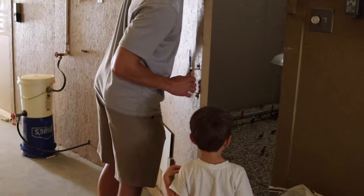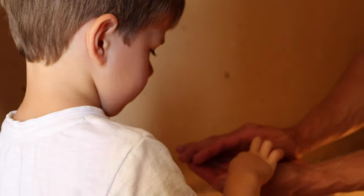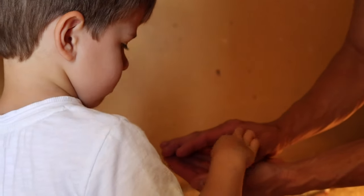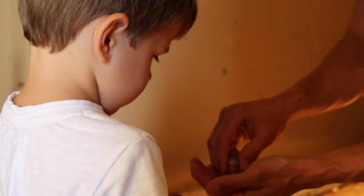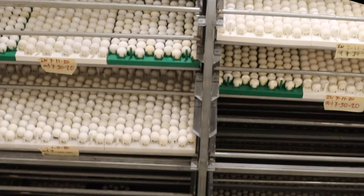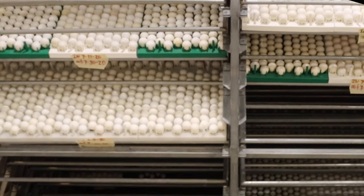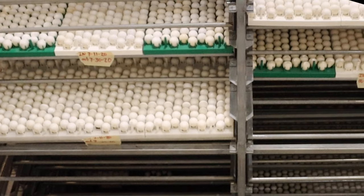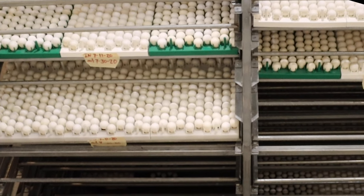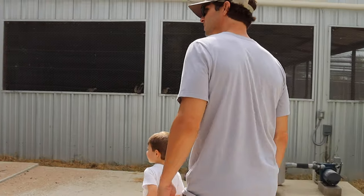They can fly multiple times. I'm doing a few different species this year for my hunts — about 5,000 Tennessee reds, some Gambel's quail, which they call blue quail, the scaled quail, and then the California valley quail.